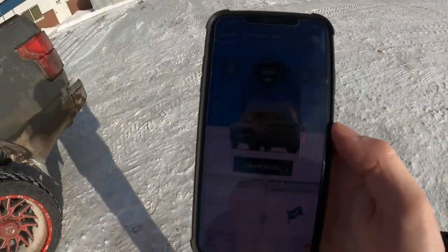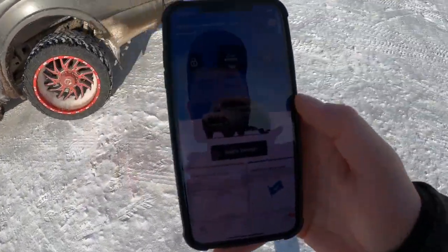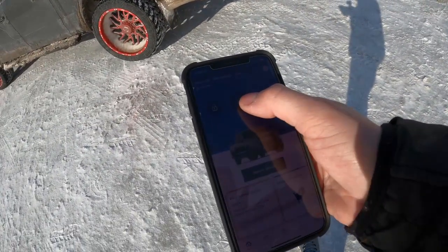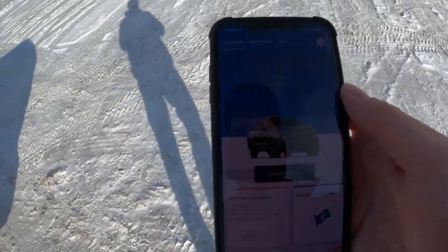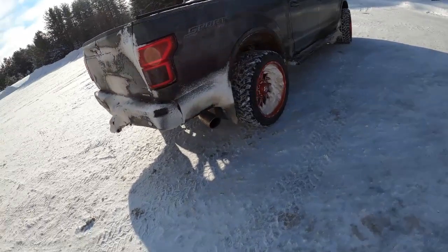Number five would have to be the Ford Pass app. I use this app quite religiously — I use it every morning. I usually lay in bed, get up, and start my truck from there. You can start it from anywhere in the world. I love that. It's a lot easier than carrying the key around all the time — just get it started, let the truck warm up in the morning.